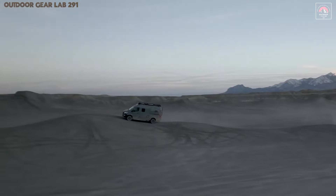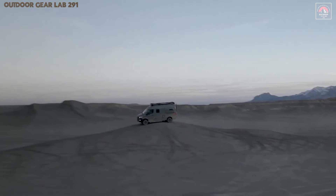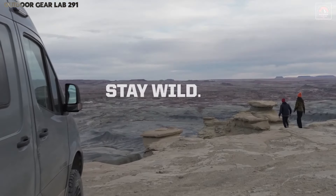Whether carving through dense forests or setting camp under a canopy of stars, the Revel is an invitation to embrace the extraordinary.